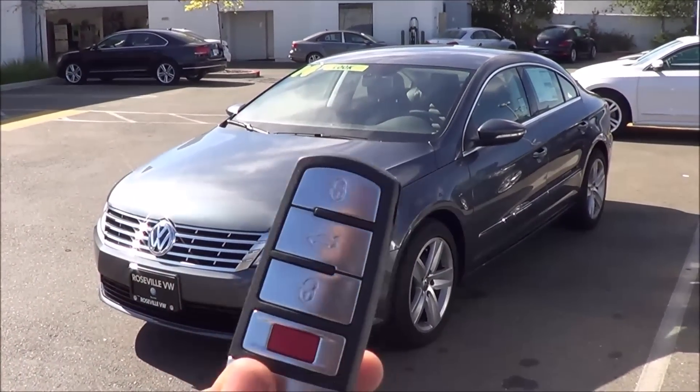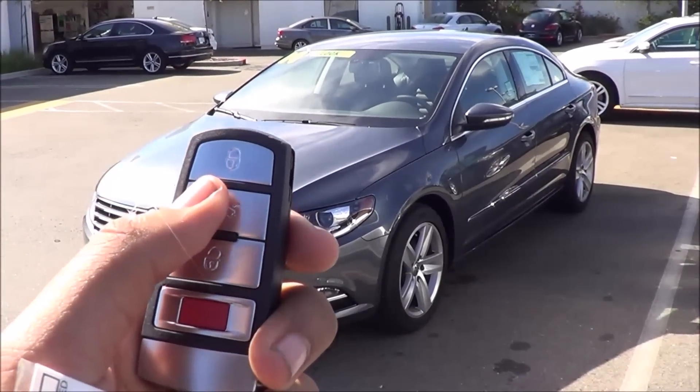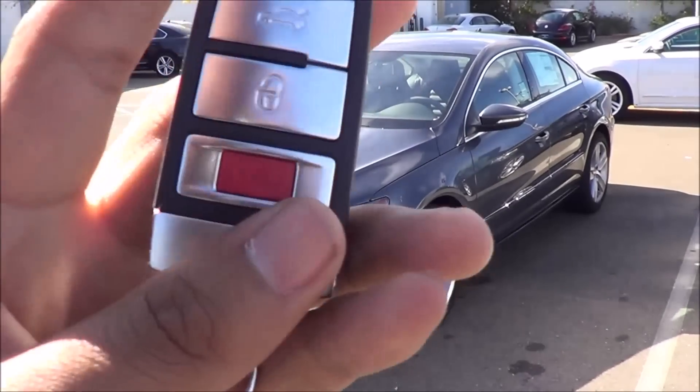Here is the key fob for the CC — a decent, high-quality looking key fob. You have your lock, trunk release, unlock, and panic button.